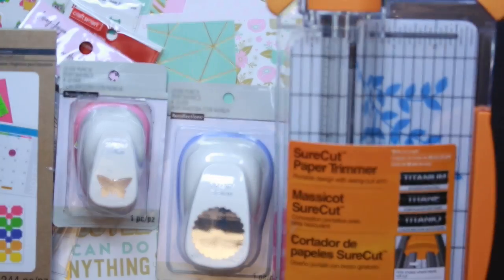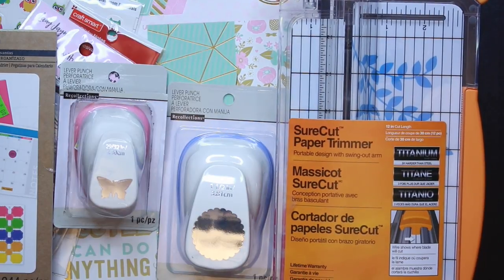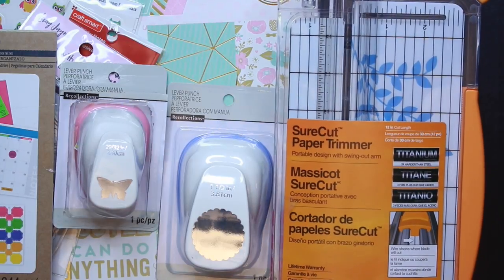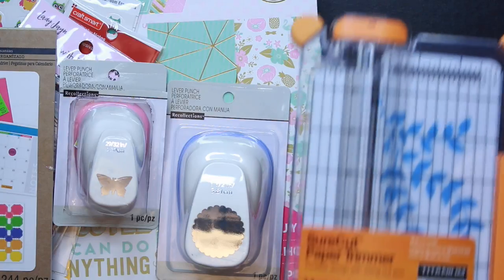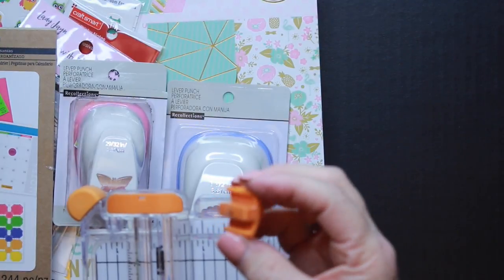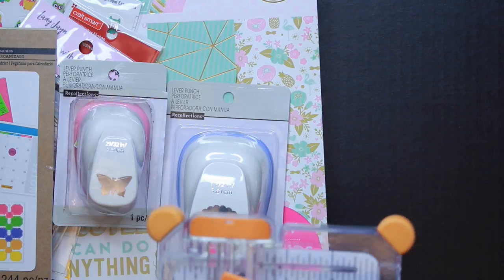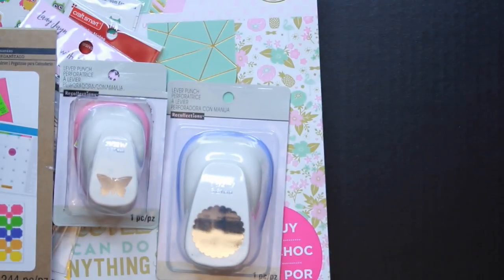The obvious first item: I needed a paper trimmer because I wanted to possibly make some of my own planner dividers. I got this one from Fiskars, which is a well-known scissor brand. It did come with two blades, so when one gets dull I can replace it, and you can also buy replacement blades separately.